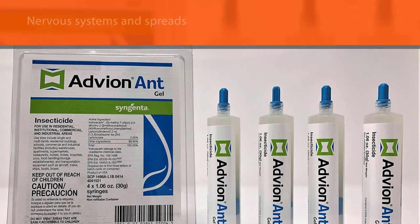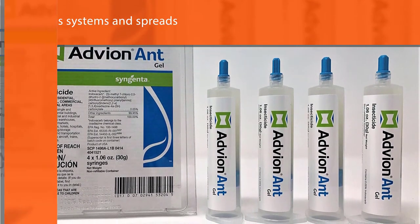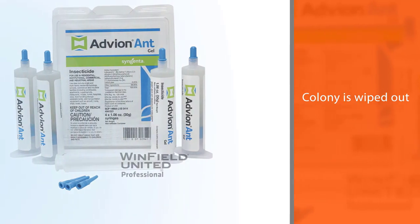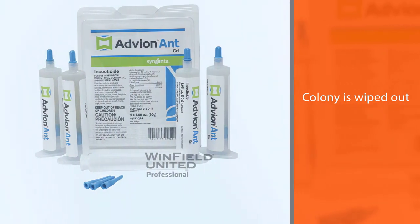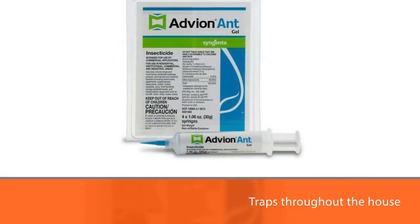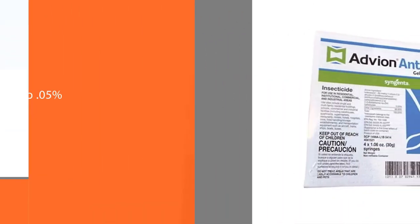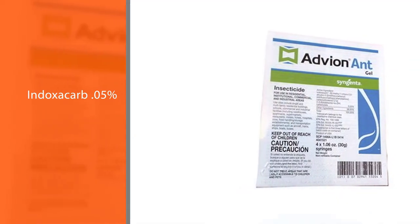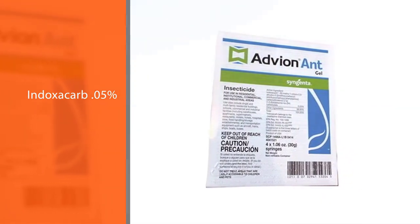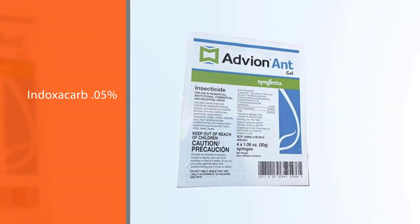Number five: Syngenta Advion Gel, four tubes, 30 grams each. When you have a serious infestation and can't pinpoint the source or the nest, a spreadable gel is a great option. You can smear it into any suspect cracks, corners, and crevices. Advion's cockroach gel bait, with indoxacarb as its active ingredient, mercilessly attacks the pest's nervous systems and spreads throughout the nest. Before long, the whole colony is wiped out.